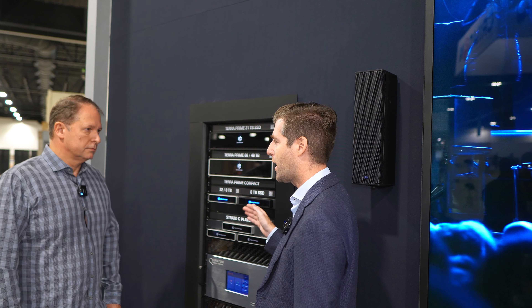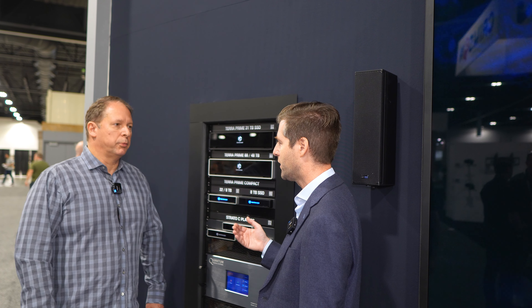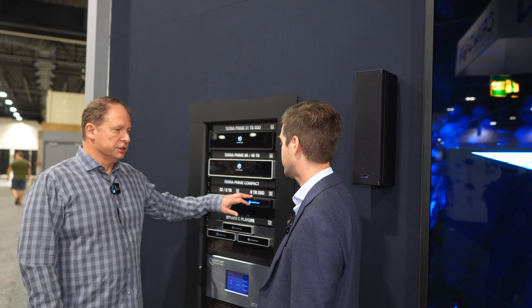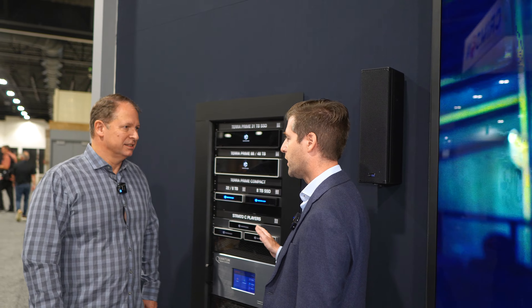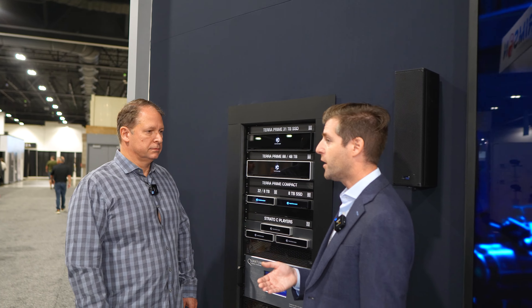With the solid-state drives you can get down to those four-minute download times. It will also play back on 25 screens simultaneously in 4K — so for yachts or large mansions, it's perfect.